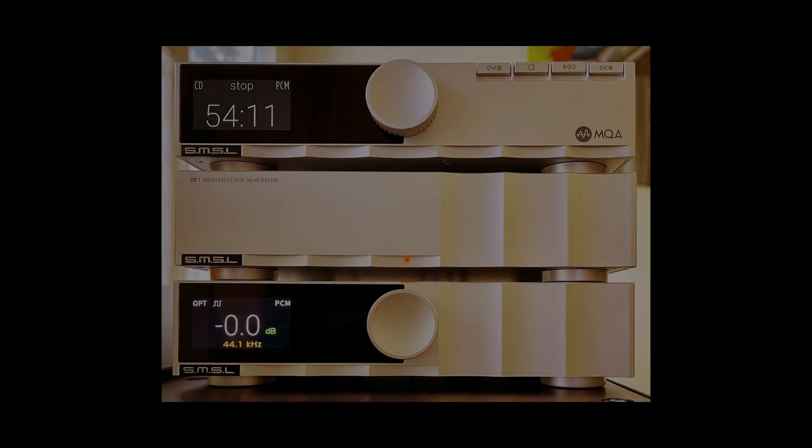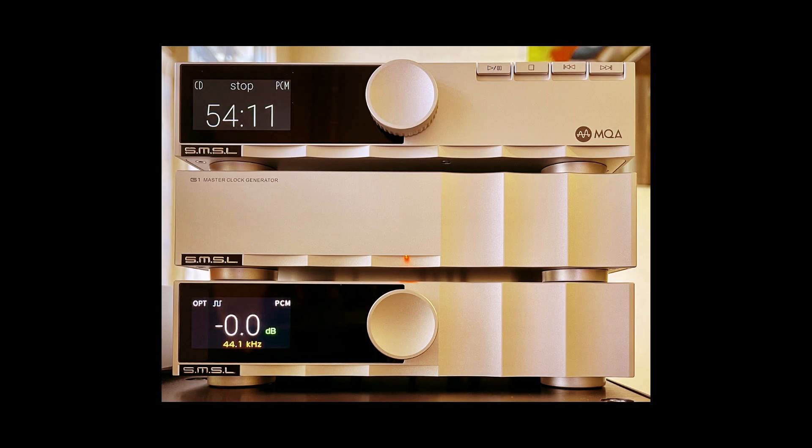Instead of each device relying on its own generator, which inevitably introduces errors, a single master clock sets the same precise timing for all devices. The maximum effect from an external generator is achieved when its own stability exceeds that of the device's internal clocks. That is why high-quality master clocks use the most advanced frequency generation technologies. One of the best is considered to be OCXO, or Oven Controlled Crystal Oscillator.